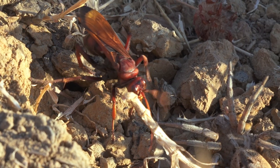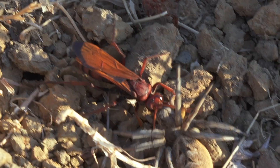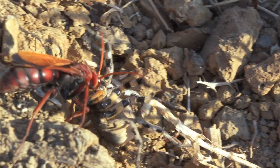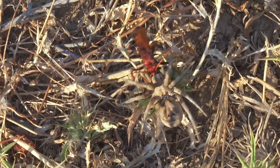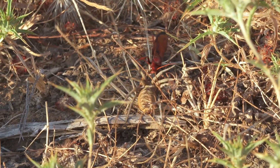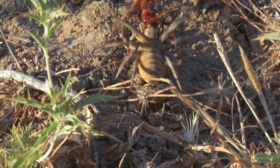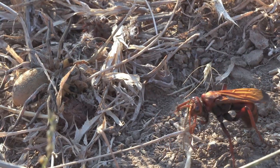Parasitic wasps are not only remarkable for their hunting precision, but also for their astonishing behavior after capturing prey. They transport the spiders to their burrows or underground nests, carefully placing them in chambers specifically prepared for laying their eggs. The spider, paralyzed yet still alive, serves as a fresh food supply for the larvae when they hatch, ensuring optimal development. Interestingly, some species can select the exact nest location based on humidity and temperature, factors that maximize the survival of their offspring, showcasing a level of planning and specialization rarely seen in insects.